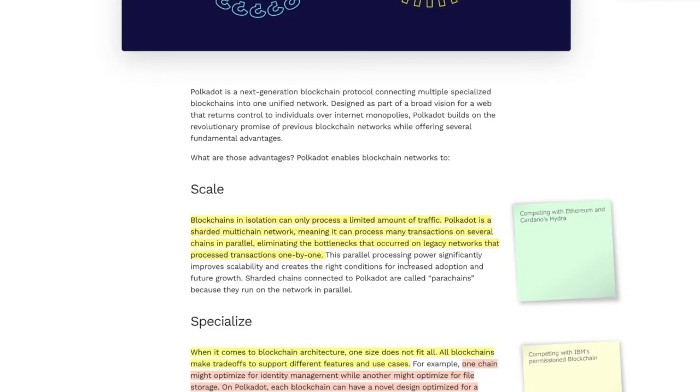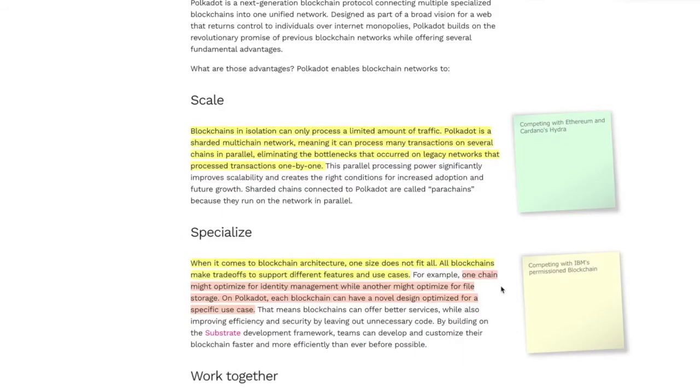When they start talking about sharding, that's competing directly with Ethereum and Cardano's Hydra — very interesting right off the bat. Next, it talks about specialization. When it comes to blockchain architecture, one size doesn't fit all. All blockchains make trade-offs to support different features. One chain might optimize for identity management, while another might optimize for file storage. On Polkadot, each blockchain can have a novel design optimized for a specific use case, and this competes directly with IBM's permissioned blockchain, going after those huge entities for privatized blockchains.